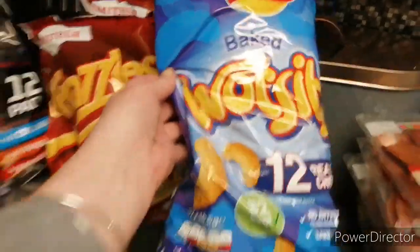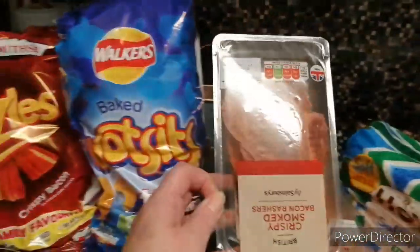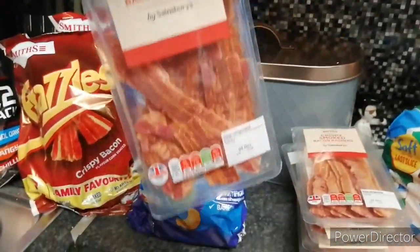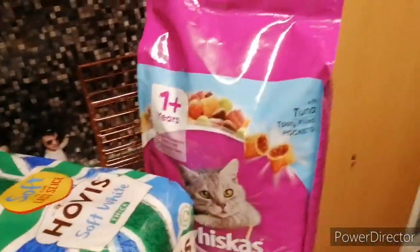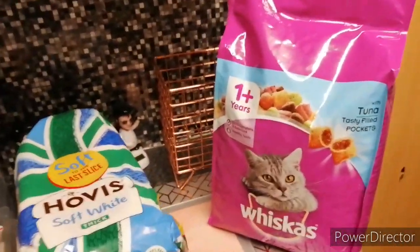Seven Wotsits, a pack of twelve. Six packs of these crispy smoked bacon rashers, a loaf of bread, and a bag of dry food for the cats.